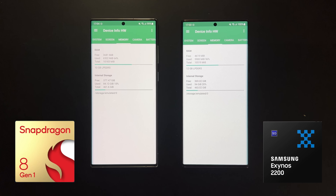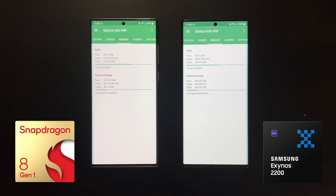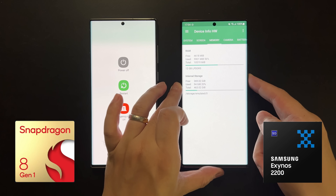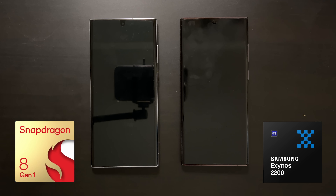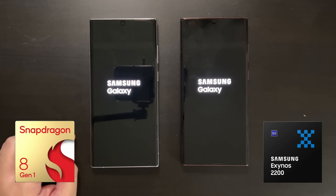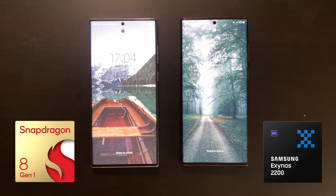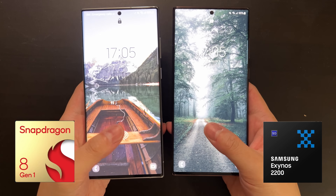First, let's look at device temperature — both start at around 30 degrees, which is fine and makes for a fair comparison. The first test is a restart test to clear any background processes and to test boot-up speed. I won't speed up the footage so you can get a real feel for how quickly each device boots. The Snapdragon is showing the Samsung logo a bit quicker than the Exynos. The Snapdragon boots up first, but the Exynos is almost as fast — the difference is maybe only one second.